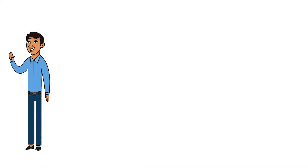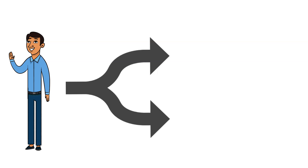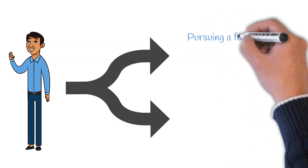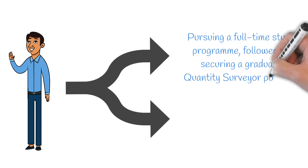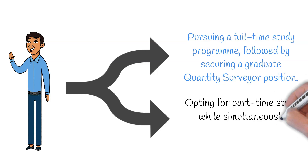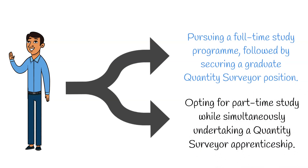As you set out on your journey to become a Quantity Surveyor, you'll generally find yourself at a crossroads, choosing between two distinct pathways. One, pursuing a full-time degree programme followed by securing a Graduate Quantity Surveyor position. Or two, opting for part-time study while simultaneously undertaking a Quantity Surveyor apprenticeship. In this video, we'll delve into the specifics of each path, highlight their advantages, and aim to assist you in determining which path aligns best with your aspirations.